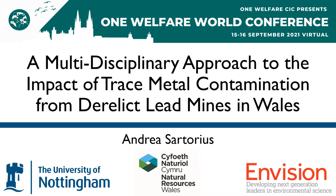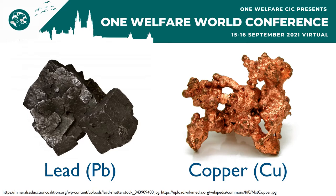Hello everyone, my name is Indra Sartorius and I'm a PhD candidate based at the University of Nottingham. My work focuses on a multidisciplinary approach to the impact of trace metal contamination from derelict lead mines in Wales.